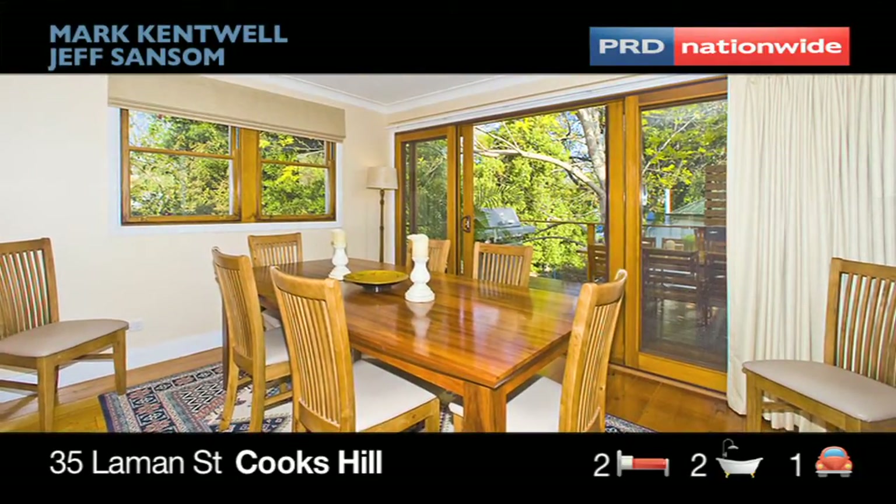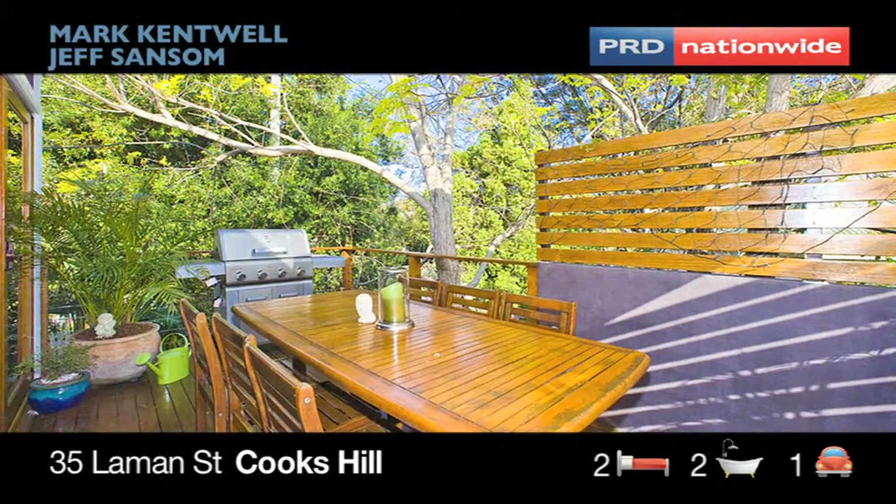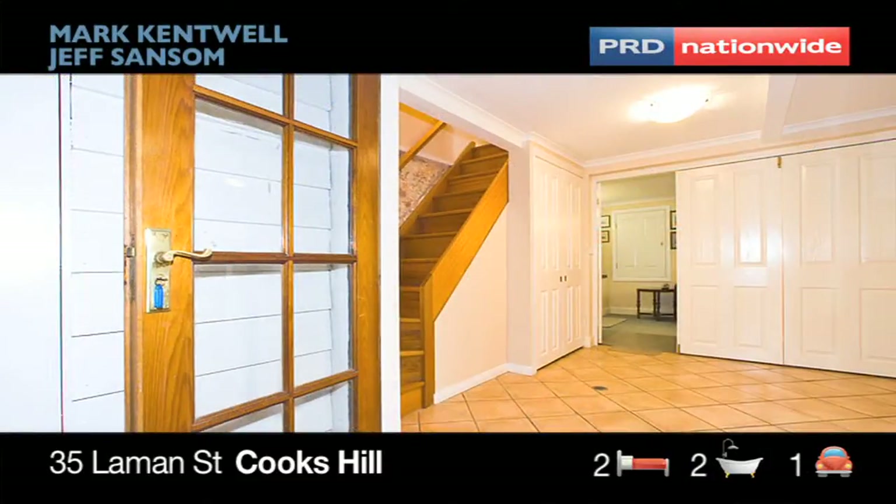Step out onto the rear deck from the dining area and catch beautiful morning sun filtering through the trees. Most will be quite happy with the space offered on this level alone.